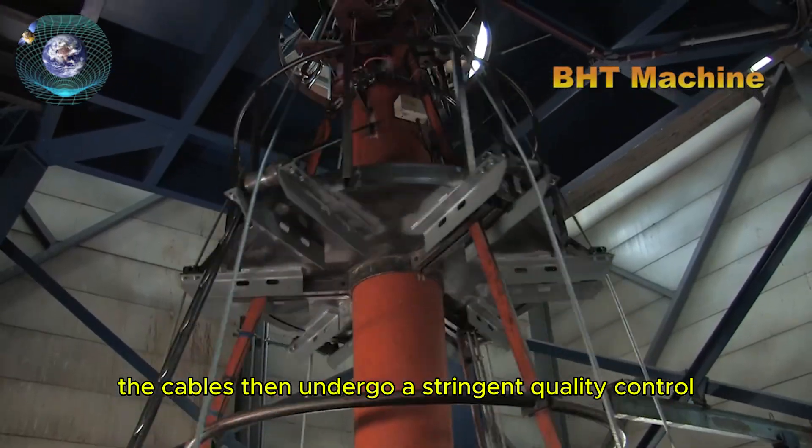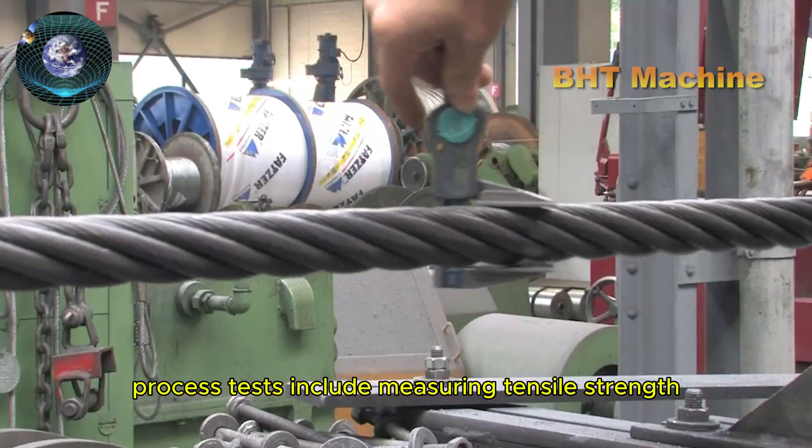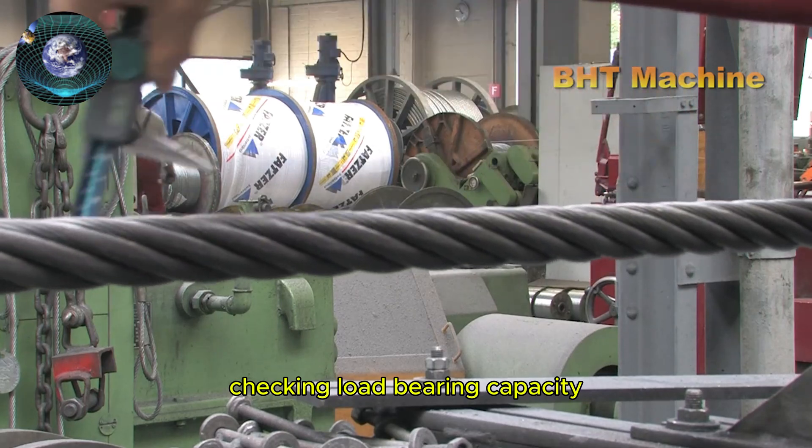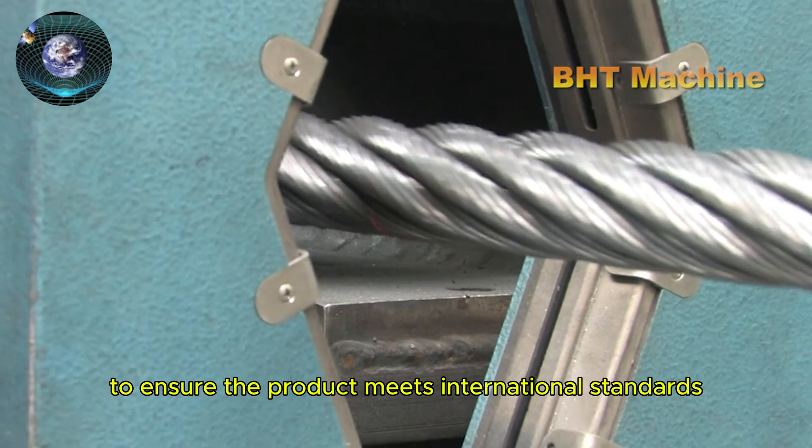The cables then undergo a stringent quality control process. Tests include measuring tensile strength, checking load-bearing capacity, and testing flexibility to ensure the product meets international standards.